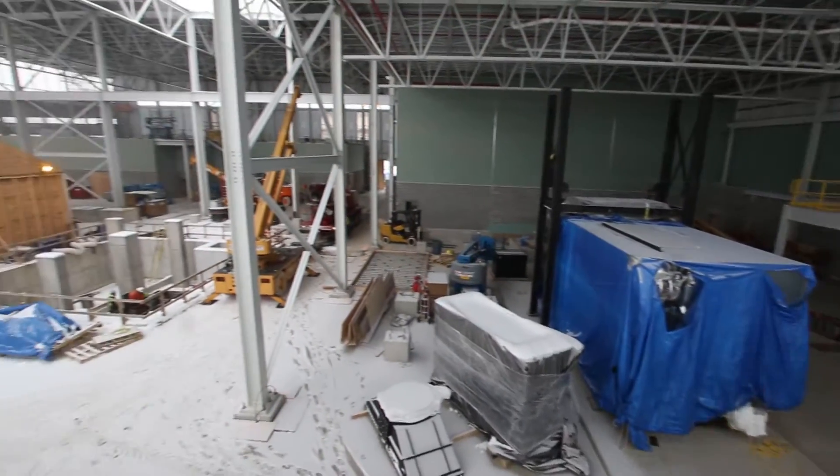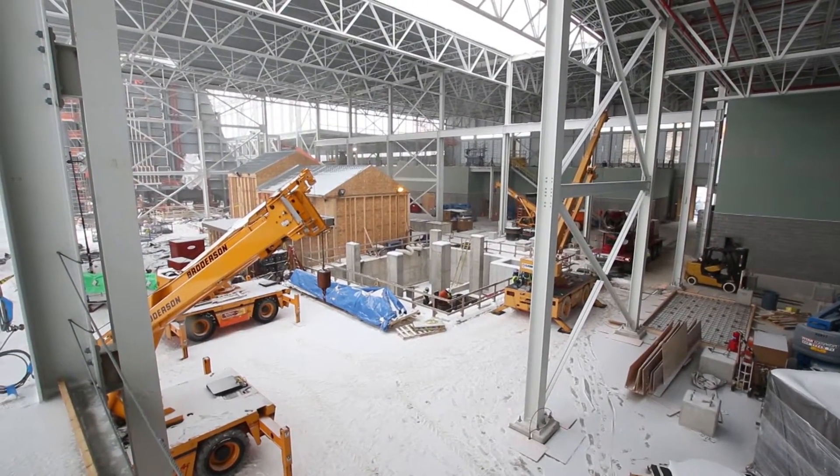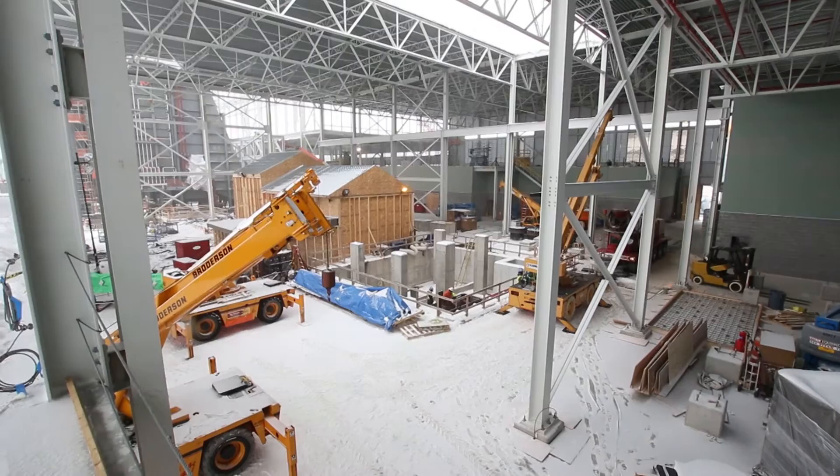A lot of power plants would just take and throw that heat away, but we're capturing it — just as we did with our old power plant. We're capturing that heat and we're going to send it downtown through the pipes that are going under the streets and sidewalks for snowmelt.